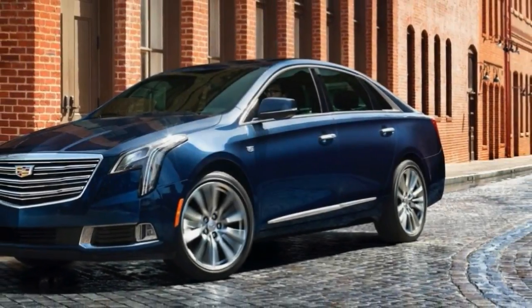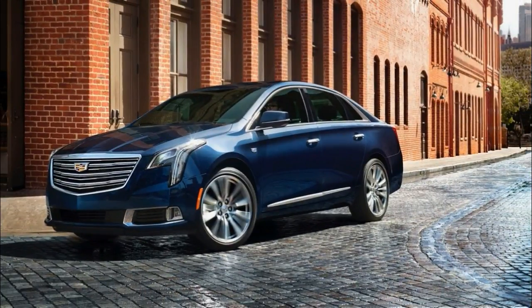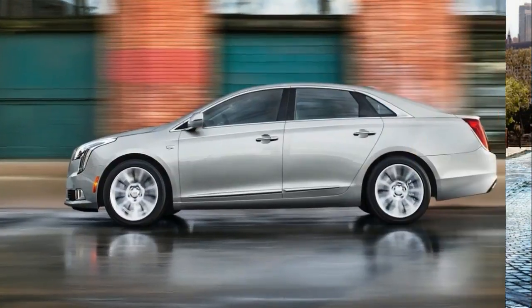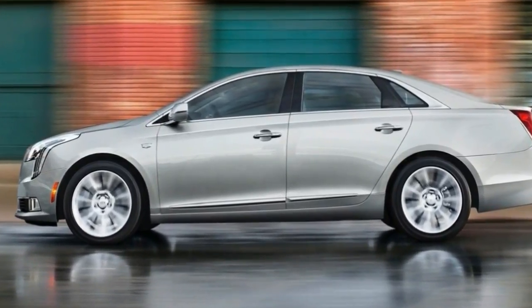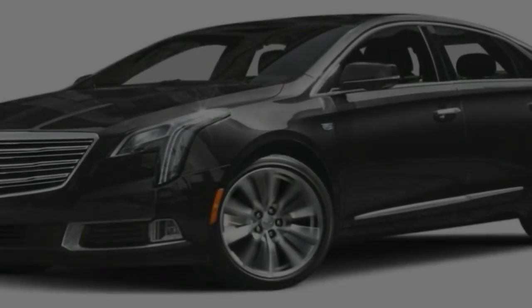The refreshed 2018 Cadillac XDS gets a revised front fascia, updated suspension tuning, a Wattone upholstery option that is exclusive to the Platinum trim, and a new version of the Cadillac SQ infotainment system.